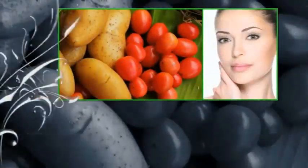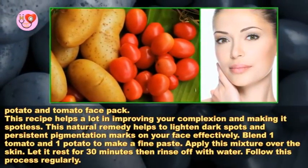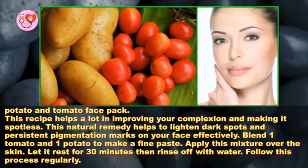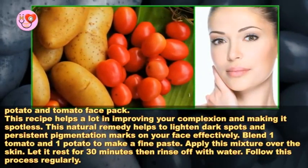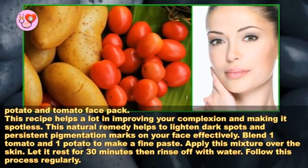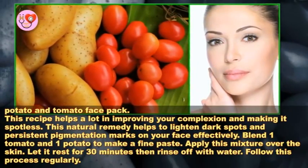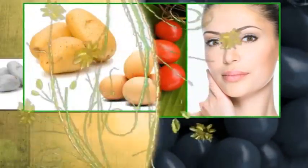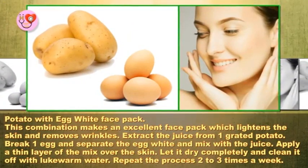Potato and tomato face pack: this recipe helps a lot in improving your complexion and making it spotless. This natural remedy helps to lighten dark spots and persistent pigmentation marks on your face effectively. Blend one tomato and one potato to make a fine paste, apply over the skin, let it rest for 30 minutes, then rinse off with water. Follow this process regularly.